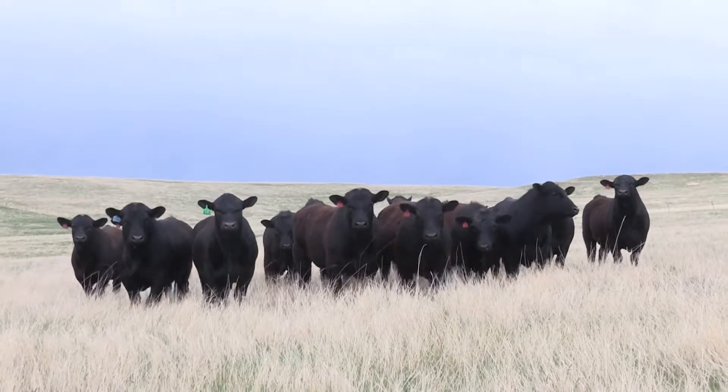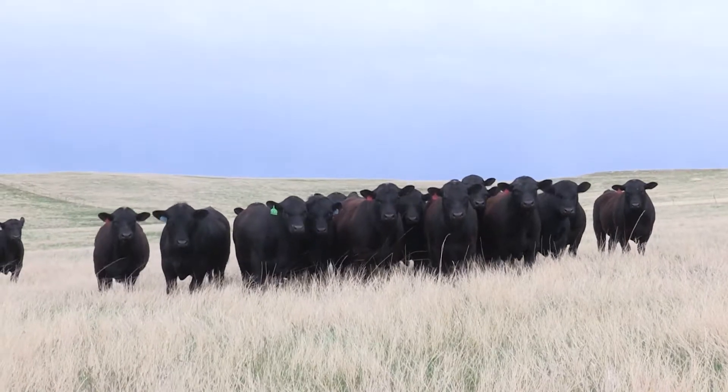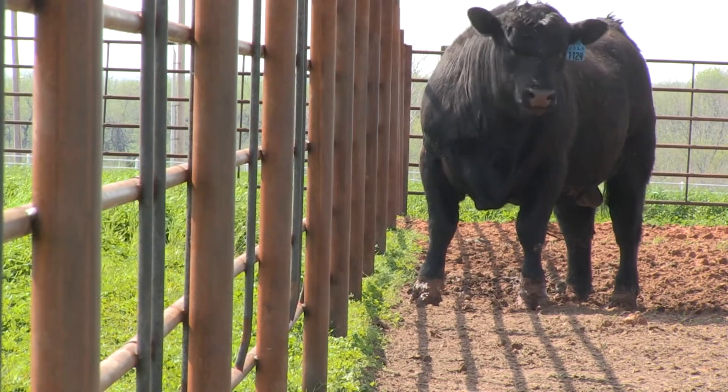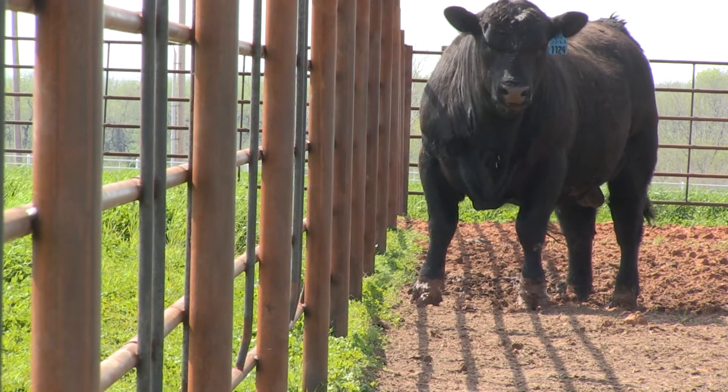Marketed by Certified Angus Beef and Angus Genetics Inc., the GeneMax test also offers a kind of paternity test or sire matching if the bull battery has been Zoetis HD50K tested. We can keep heifers out of those bulls that are particularly strong in the maternal traits, such as maternal calving ease, milk production, heifer pregnancy, as well as growth and carcass merit, so that we can make sure the very best replacements possible out of our pool are going to rebuild our herd.